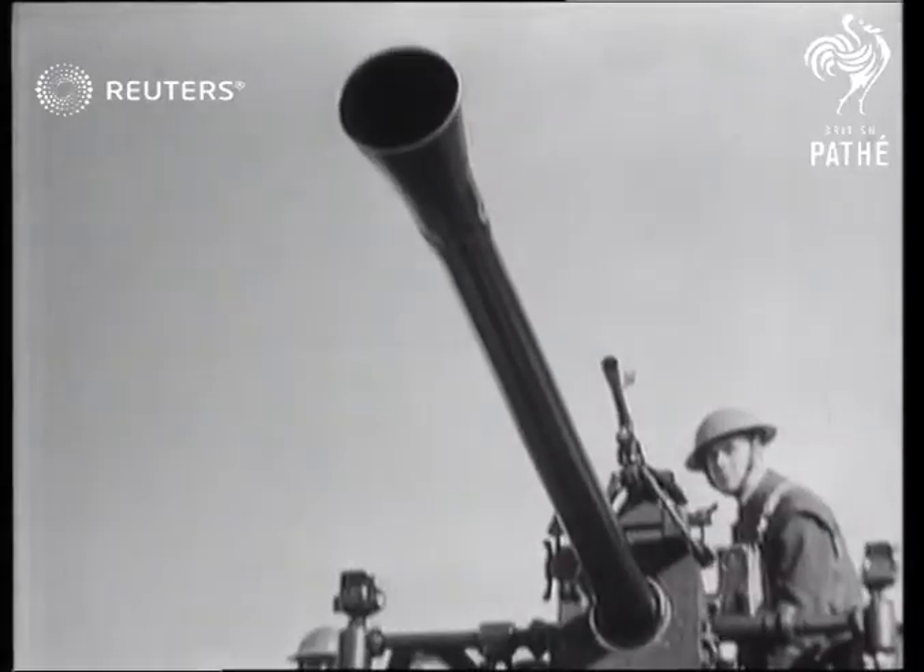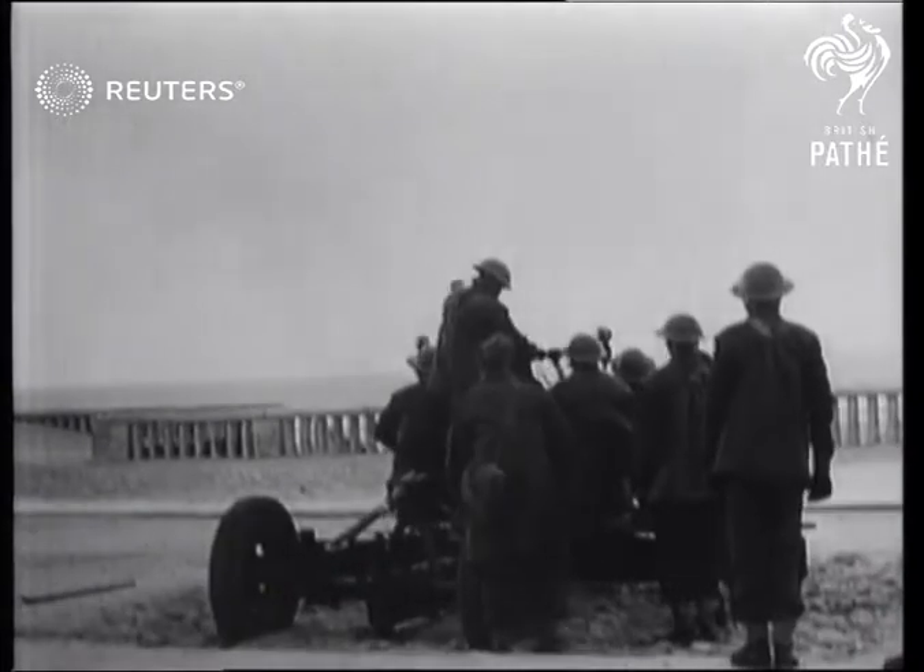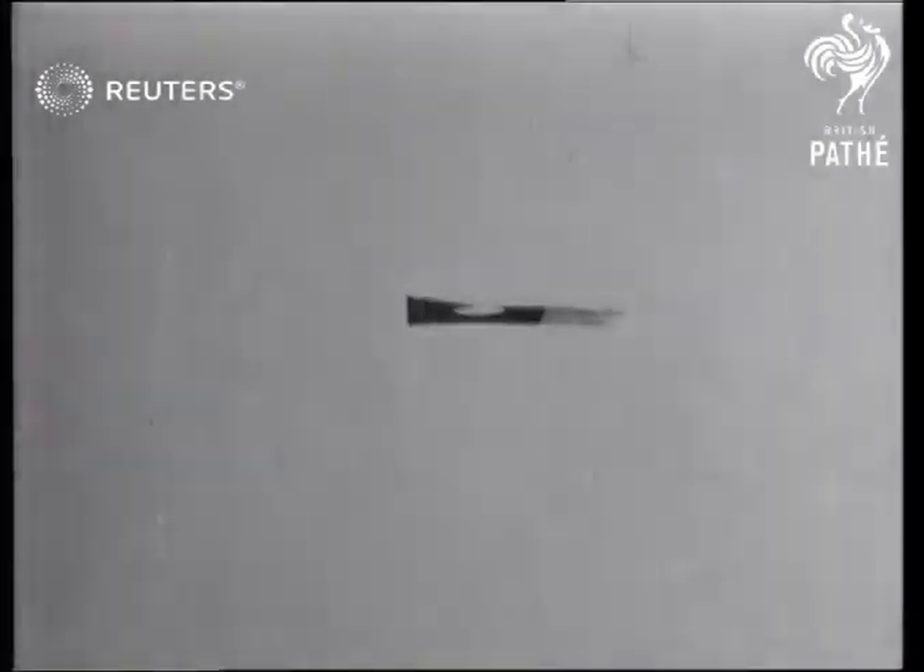One of the features of these guns, apart from rapidity of fire, is their maneuverability. They swing to all points of the compass as fast as a plane can fly.